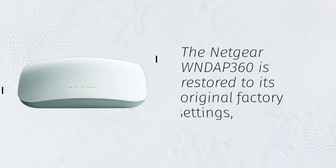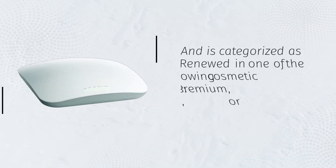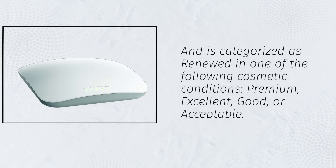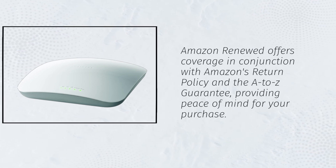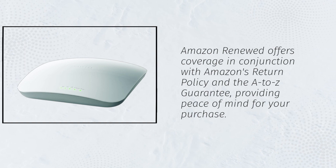The Netgear WNDAP 360 is restored to its original factory settings and is categorized as renewed in one of the following cosmetic conditions: Premium, Excellent, Good, or Acceptable. Amazon Renewed offers coverage in conjunction with Amazon's return policy and the A-to-Z guarantee, providing peace of mind for your purchase.